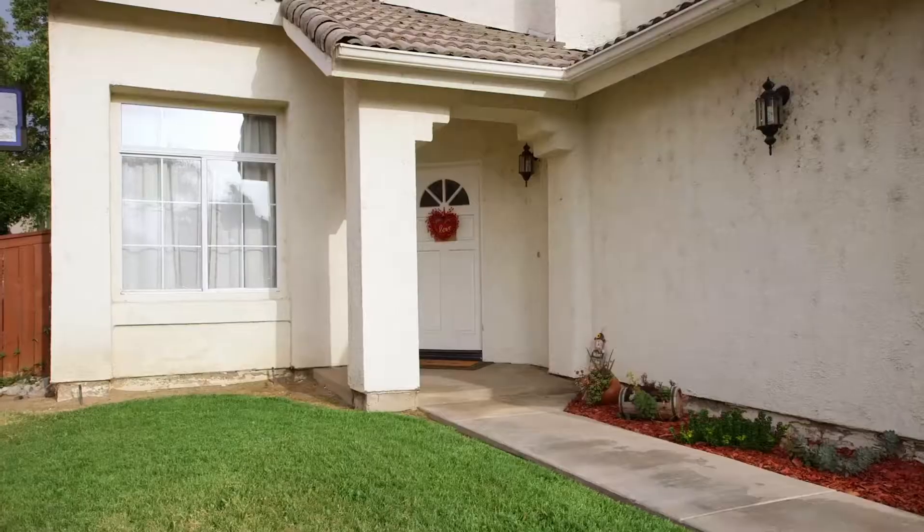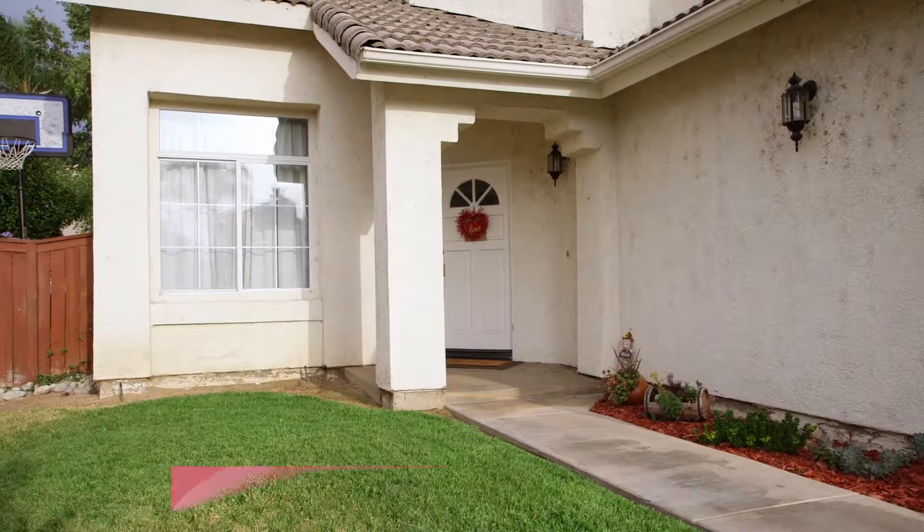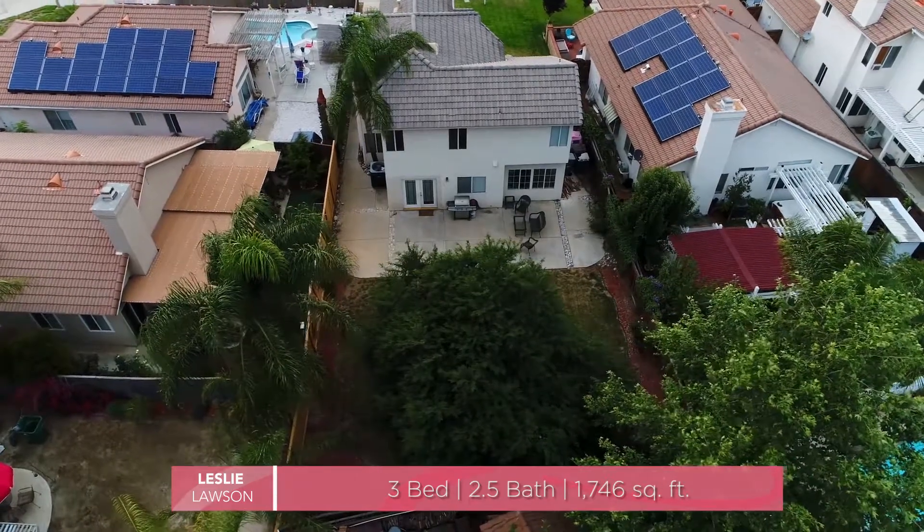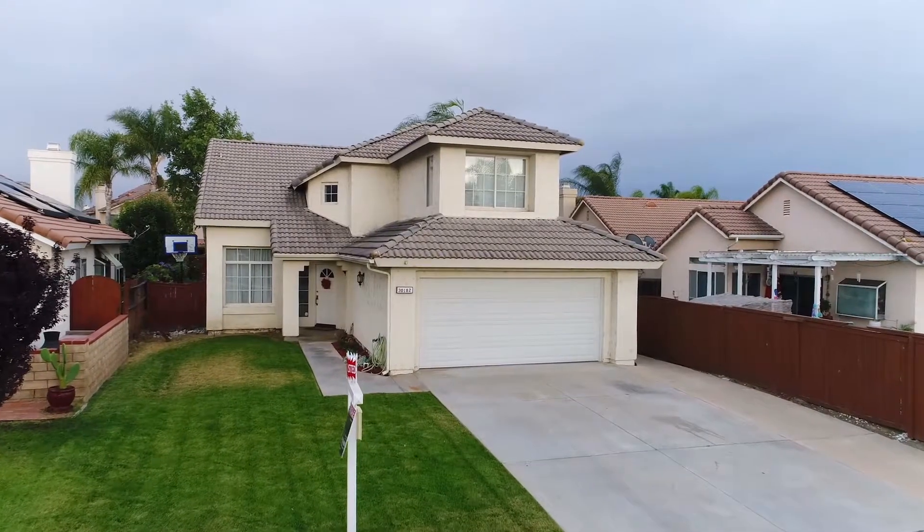This turnkey perfection boasts three oversized bedrooms, two and a half bathrooms, and over 1,700 square feet of pristine upgraded living space, coupled with a pool-sized lot.